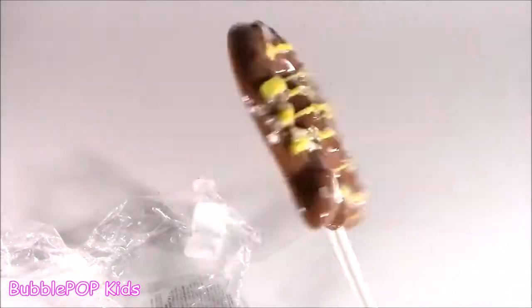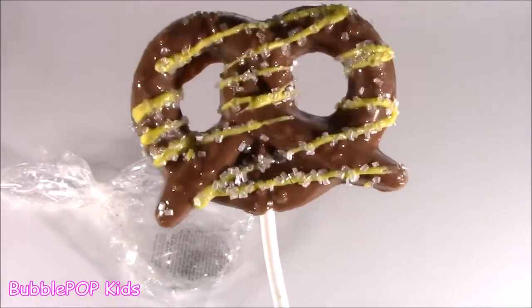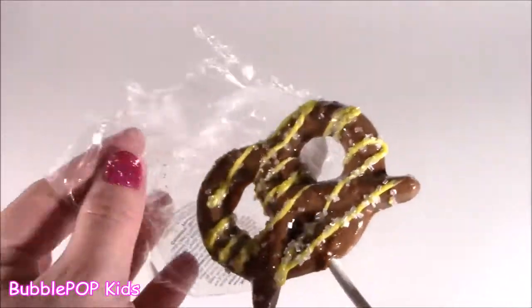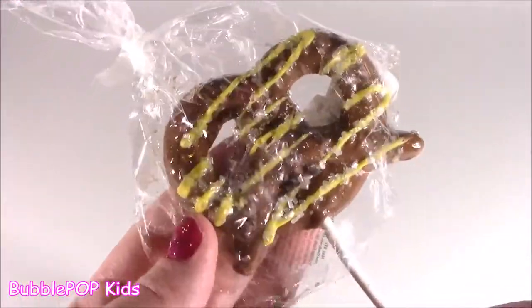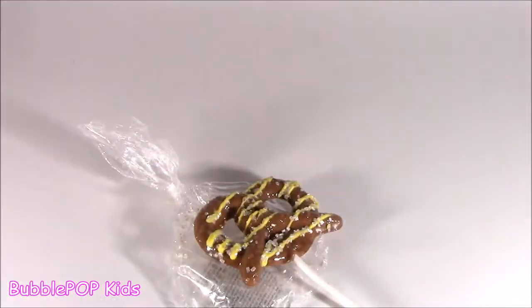Delicious pretzel on a stick — I love you. Let me pop this back in the wrapper. I gotta save this, baby. I'm saving it for dessert. It's just so, so tasty. If you love caramel, you would love this thing. I think I actually got it at Michael's, the craft store, when I was looking for some slime. Really good.